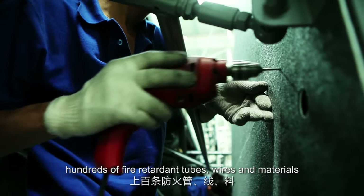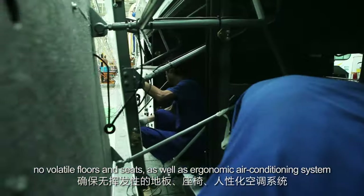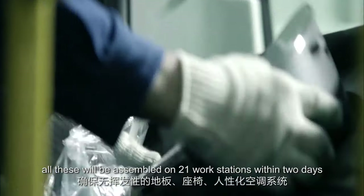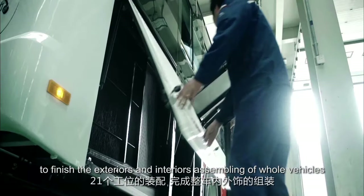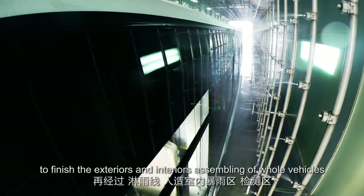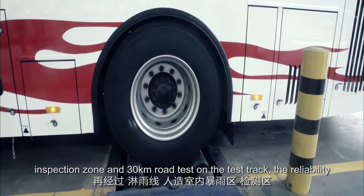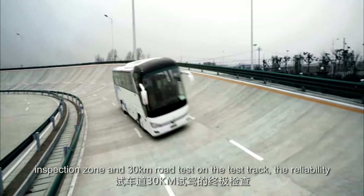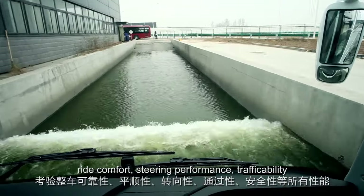Non-volatile floors and seats, as well as an ergonomic air conditioning system — all of these are assembled on 21 workstations within two days to finish the exteriors and interiors assembling of whole vehicles. Through the shower test, artificial rainstorm zone, inspection zone, and a 30-kilometer road test on the test track, the reliability, ride comfort, steering performance, traffic ability, safety, and other performances are thoroughly inspected.